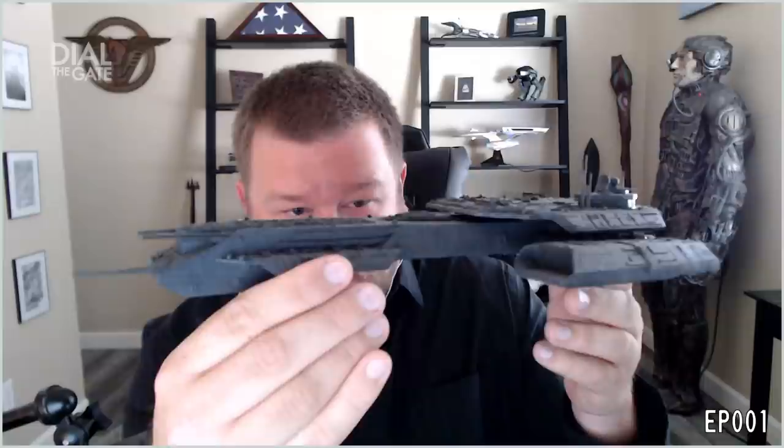This is a BC-304 — 7,000 pieces of styrene. And it's more than 7,000. He stopped counting at 7,000.